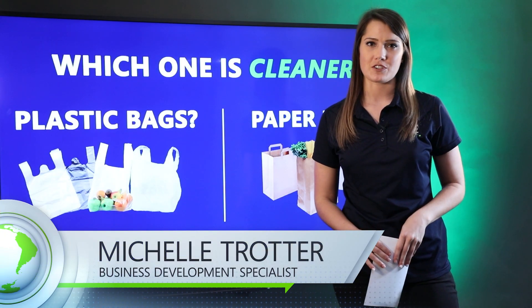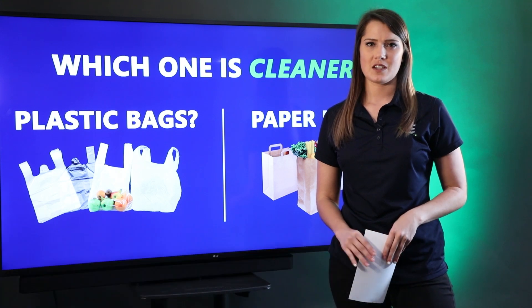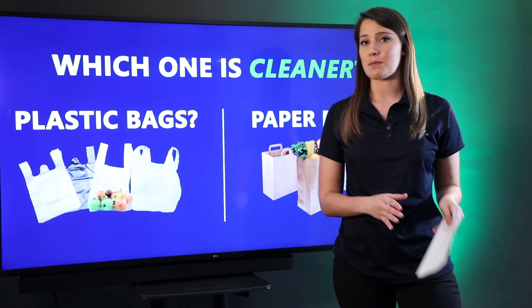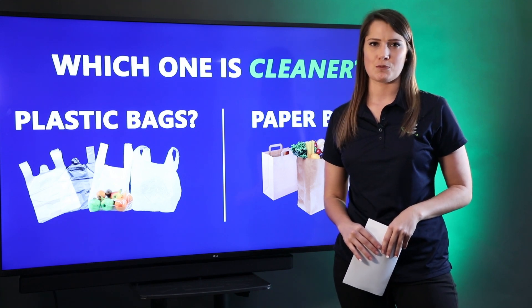Have you ever thought about how dirty the bags are that you put your food in at the grocery stores? Well, we decided to put it to the test. Which bags are cleaner to use — paper bags or plastic bags? We have one of our microbiologists here to talk more about it.